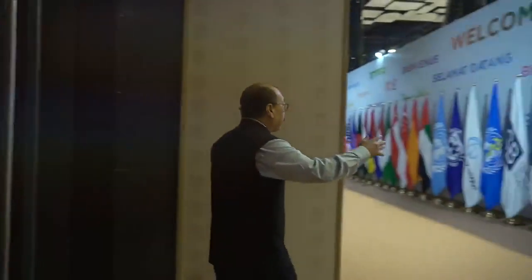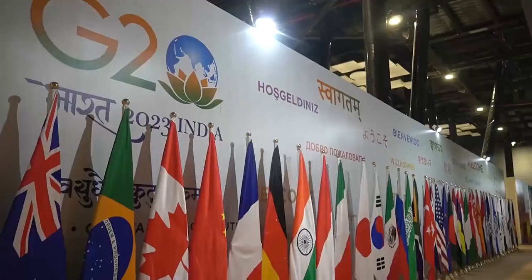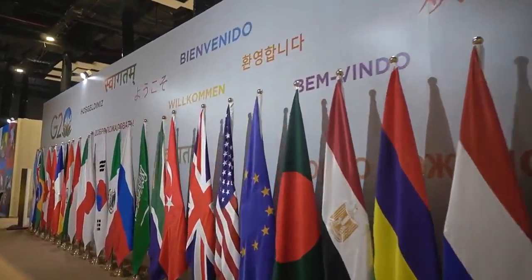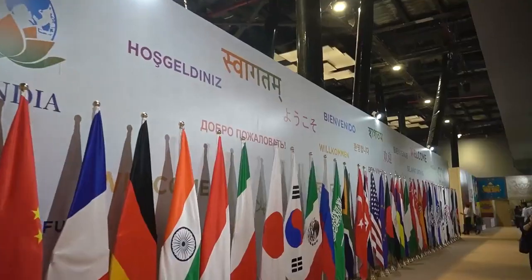Here you can see there is a formal welcome tableau which has the flags of all of these countries, and here it is in several different languages. You can see 'Saugatam' in Mangla, 'Guinebineau' in French, and 'Willkommen' in German. Every G20 language is represented in this tableau.